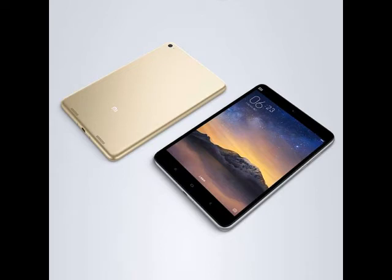While the Android-based MIUI 7 version will go on sale in China starting November 27, the Windows 10 variant will hit shelves in December.